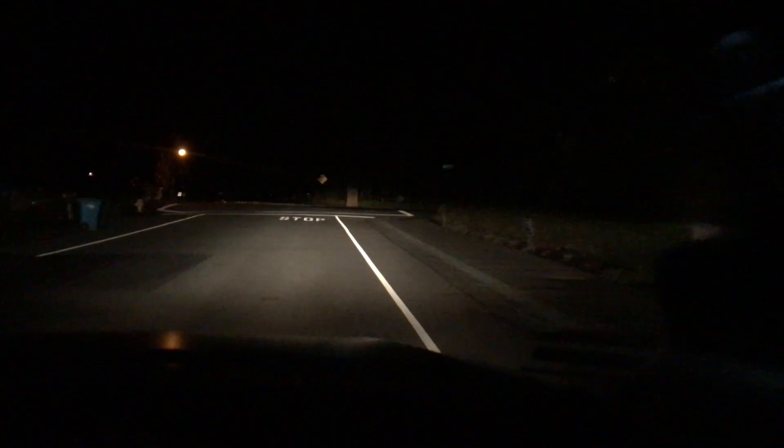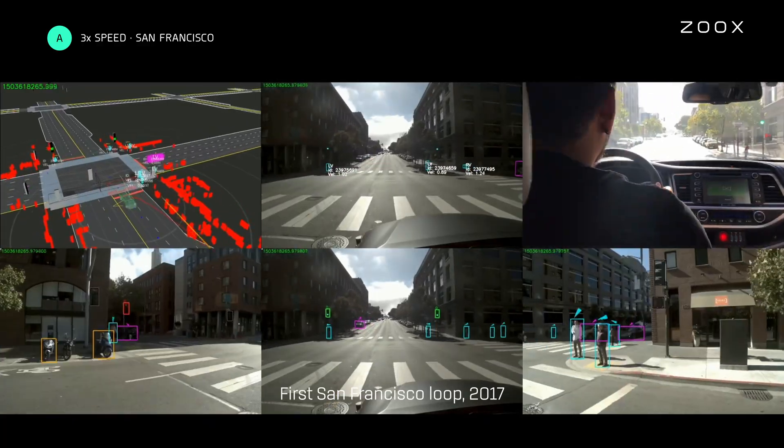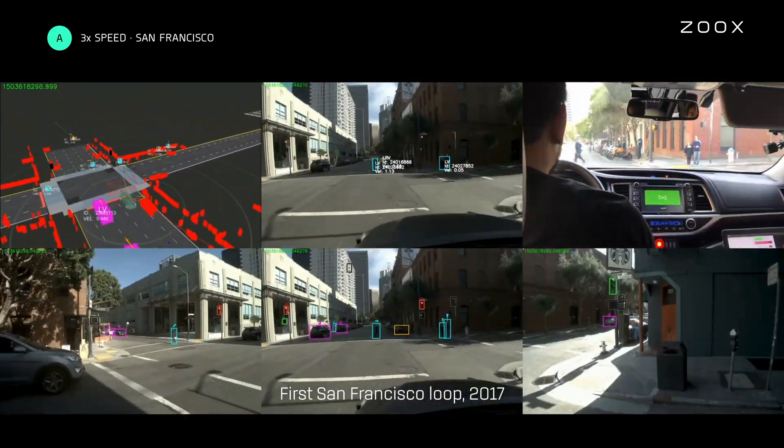I was in the vehicle when we had our first public roads drive. It was in the middle of the night in Menlo Park. Jesse was in the vehicle with us and it was just like, okay, this is happening. The interesting thing about autonomous driving is it's really exciting when you're about to do something new, and then when you do something new, you realize this actually feels really natural.